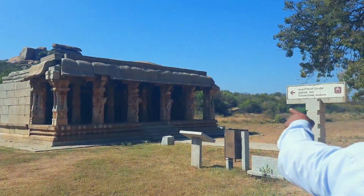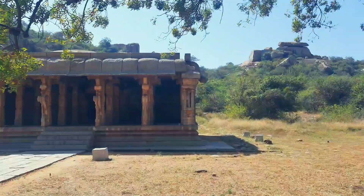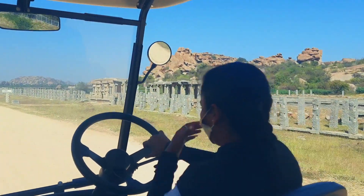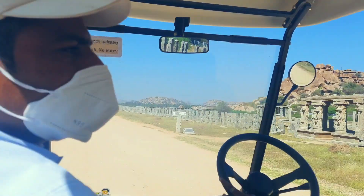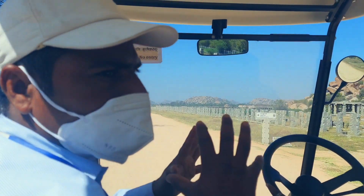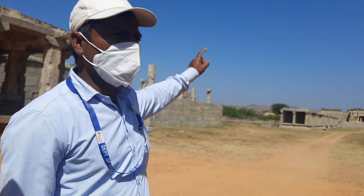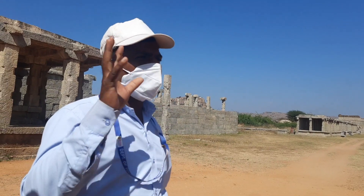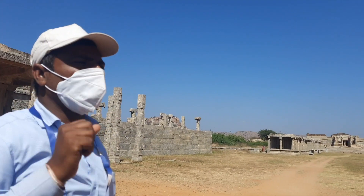Here are some old monuments and our guide is explaining to us. Here were the markets — as you can see the long pillars. Actually this area was restored; it had fallen down and was restored by Karnataka Tourism. This is the Vitthala Bazaar area, and you can see a Shiva temple where we start the visit to the Vitthala temple, leading to the front hall in Hampi.